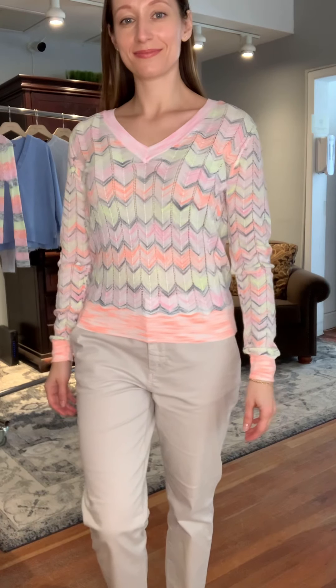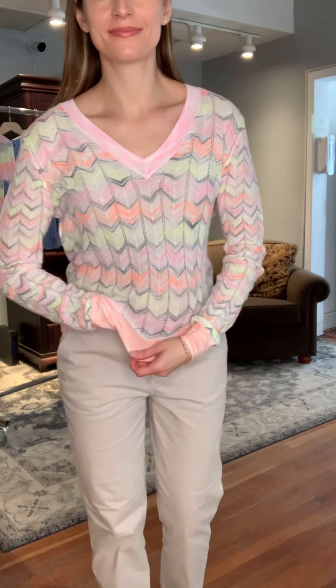Our next pick comes from Autumn Cashmere. This is a 50% cotton, 40% viscose, and 10% polyester sweater — really easy and lightweight for summer. It's not terribly sheer although it is fairly lightweight, so it's appropriate and you won't really need an undergarment. It's a long-sleeve V-neck; the V-neck is not too deep. Yana is 5'5" and about a size 6 or small to extra small — she has the extra small in this style.